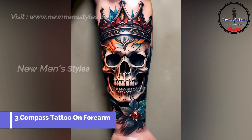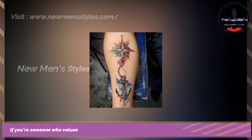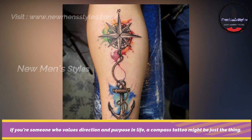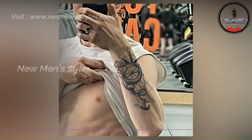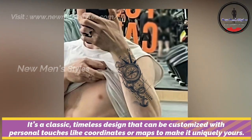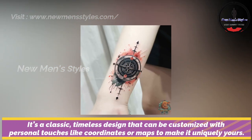Compass tattoo on forearm. If you are someone who values direction and purpose in life, a compass tattoo might be just the thing. It's a classic, timeless design that can be customized with personal touches like coordinates or maps to make it uniquely yours.